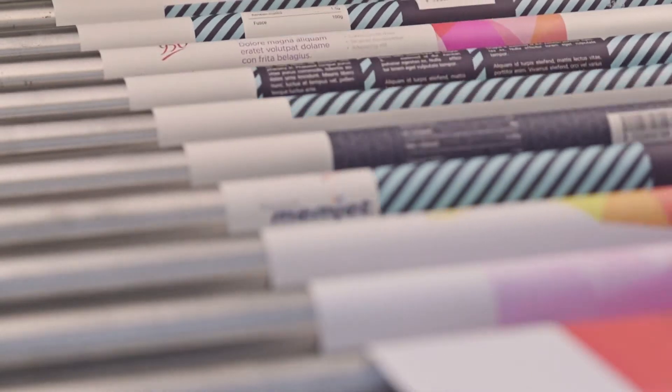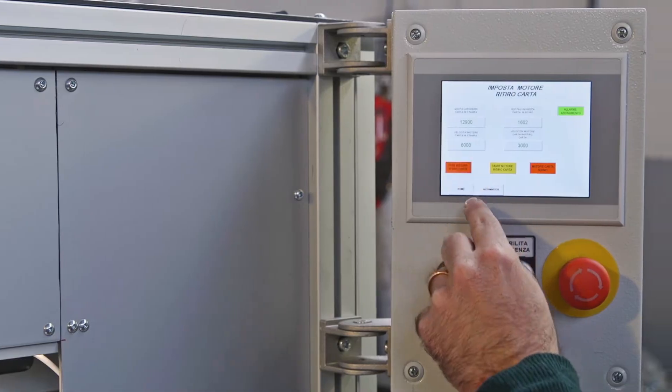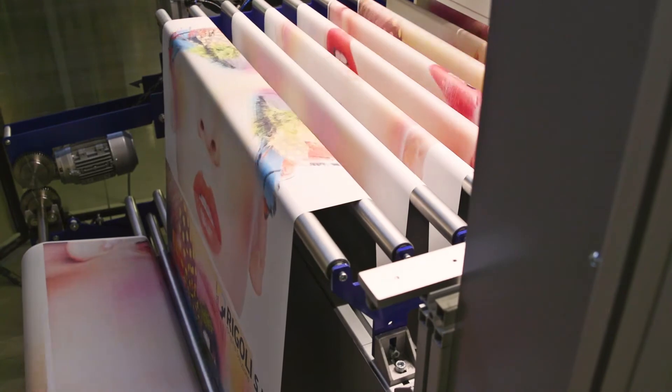MVZ delivers the first real roll-to-roll solution, powered by Mimjet's wide format technology. The MVZ print system uses completely odorless, water-based dye inks that dry extremely fast,